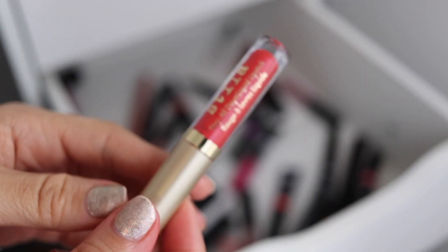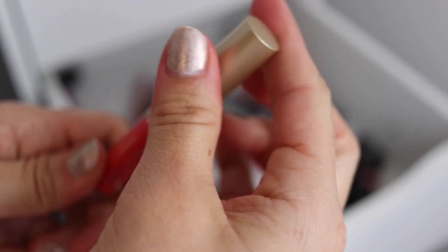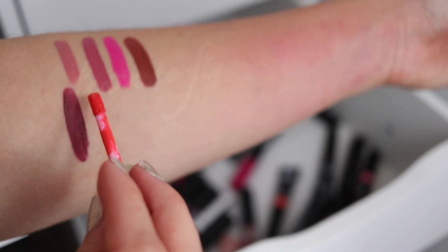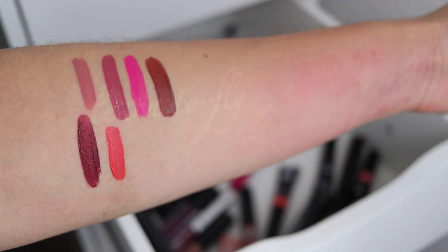Oh, I have this little Stila Stay All Day Liquid Lipstick — I think I got this in a Birchbox or at a Birchbox event. Check this out — really pretty for summer. And these do last — I've worn these to the club and they hang on there.